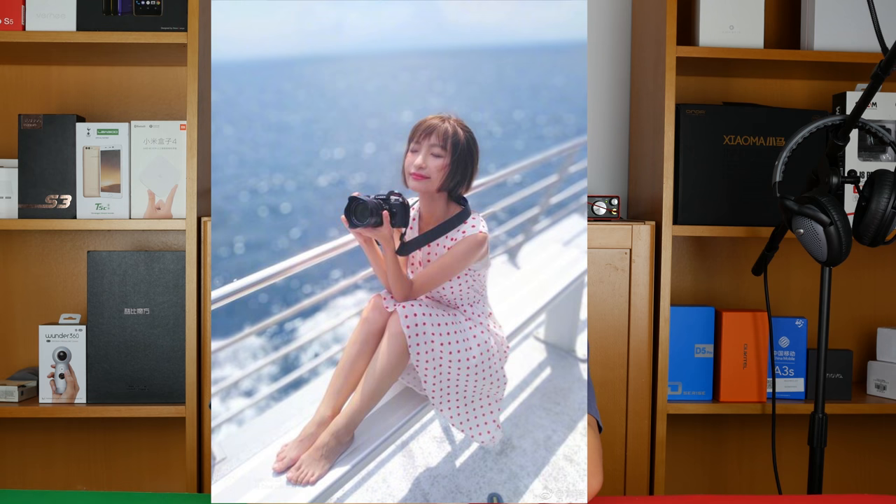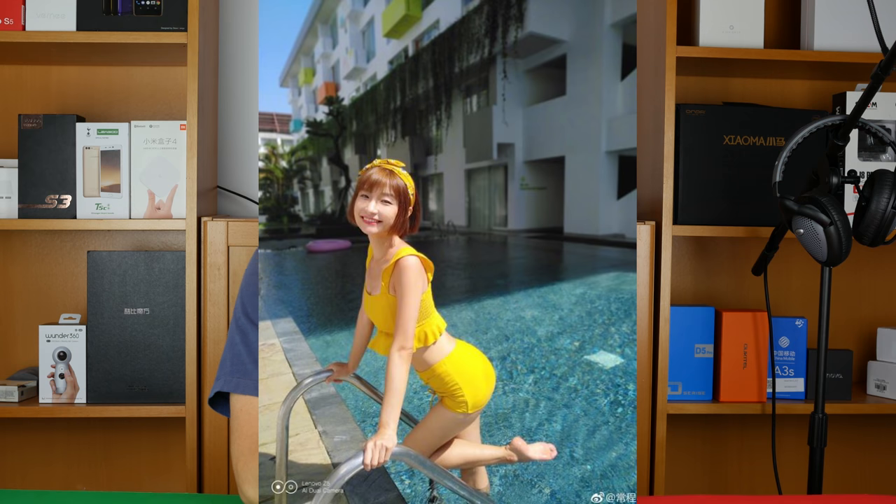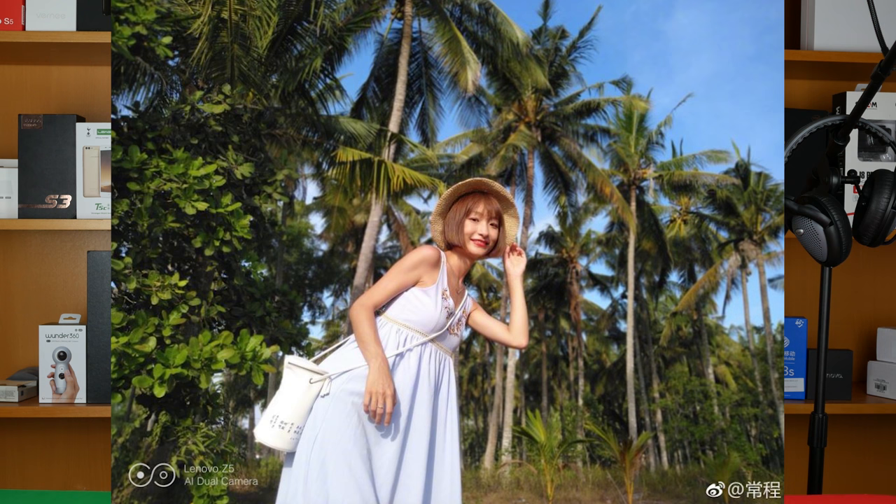Quality-wise, the first photo looks a little blurry — not sure what's going on there. The second photo actually looks fairly good: nice color saturation, decent bokeh, good separation between foreground and background, and the detail looks nice. The last photo also has pretty good bokeh and good separation between foreground and background — detail looks nice, color looks good. So I'm pretty pumped about the camera here.